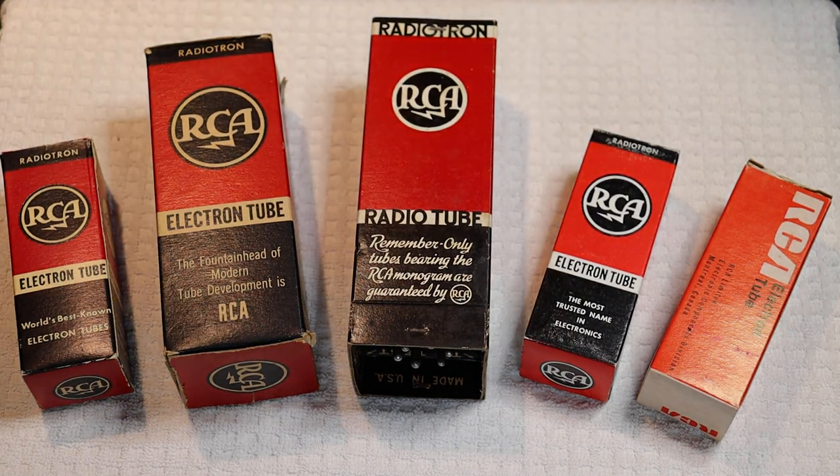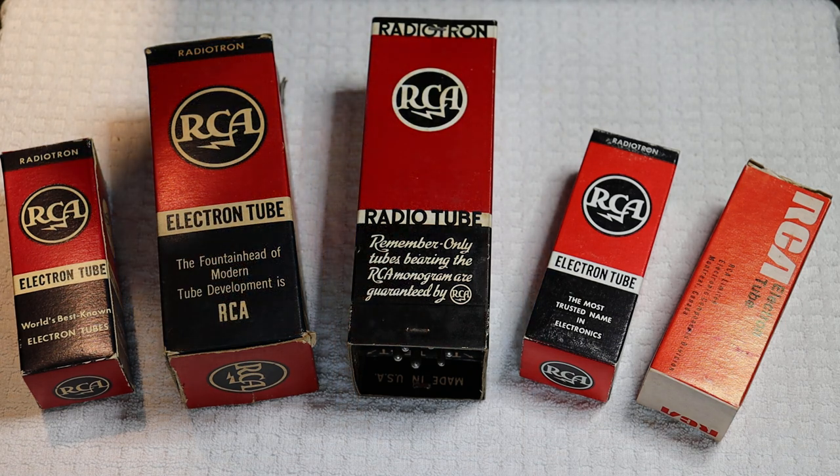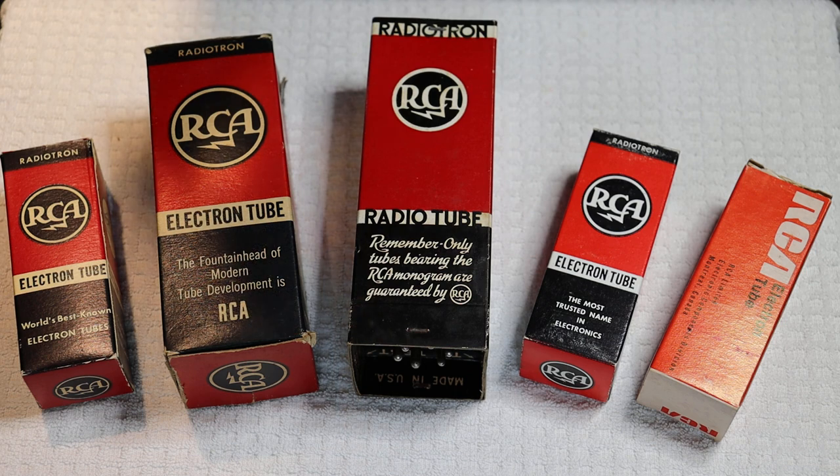Hey everyone, it's Jim and Charles from Valves and More, an online vintage tube store. And today in Tube Lab number 122, we're going to have a short history of the Radio Corporation of America, otherwise known as RCA.